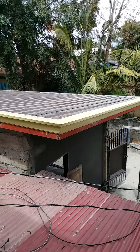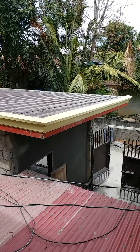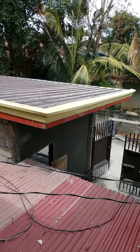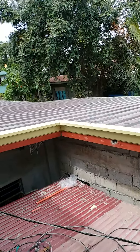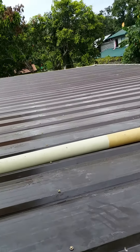Hello guys, welcome back to my channel, to the student Nomi. I'm Anita Dumpit. Today I just want to show you Part 3 of my building house. Already finished putting the roofing — this is the roofing, chocolate brown.